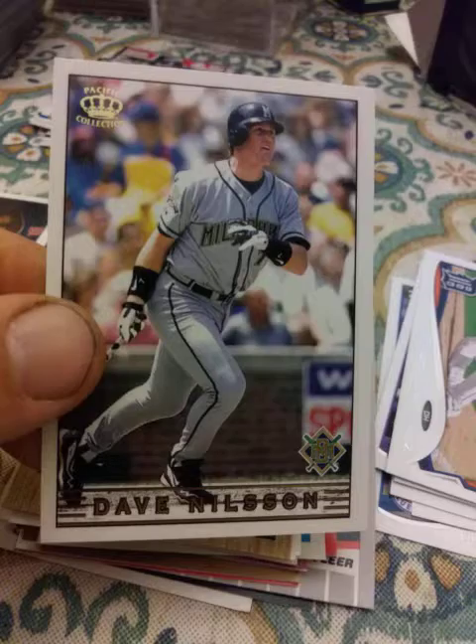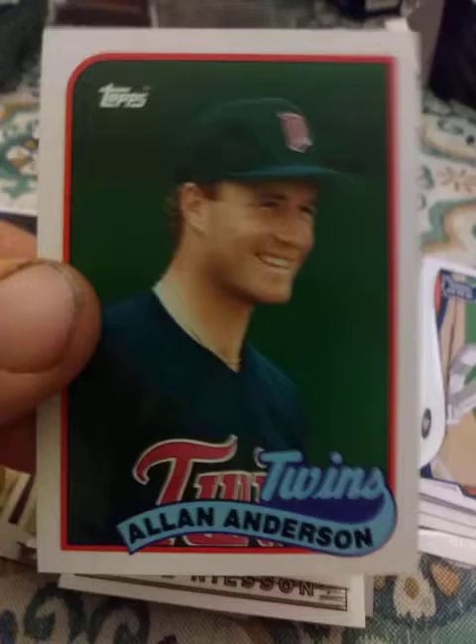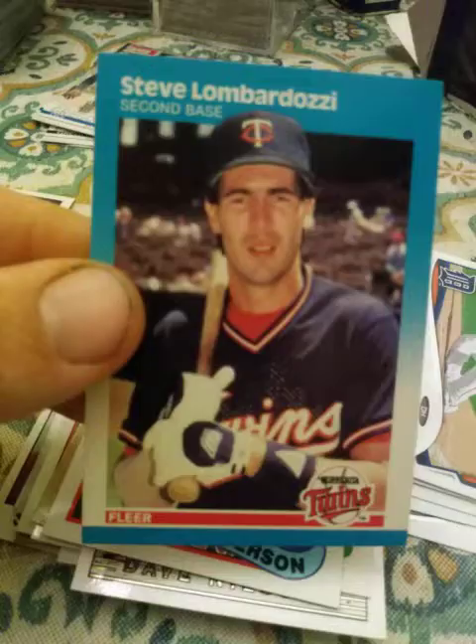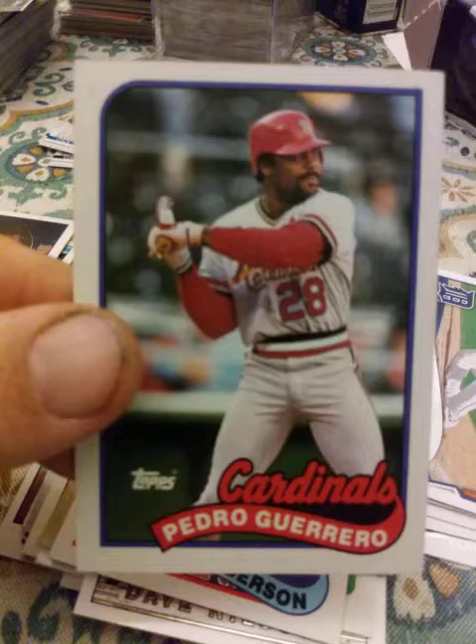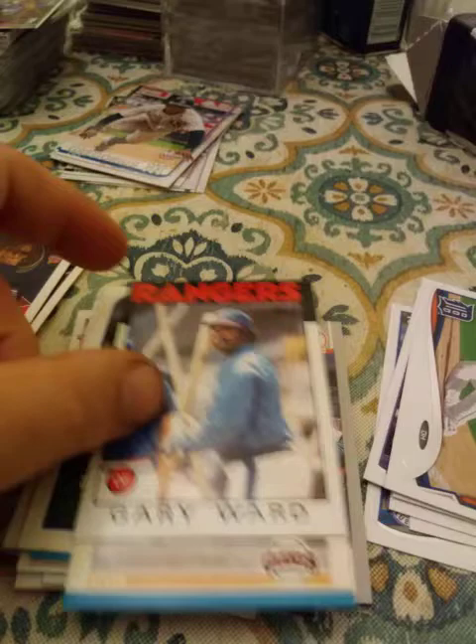A 1990 Fleer Kurt Young, 1989 Topps Alan Anderson, 1987 Fleer Steve Lombardozzi, 1989 Topps Pedro Guerrero, 1987 Fleer Joel Youngblood. Camera won't focus for some reason — but yeah, 1986 Topps Gary Ward. 1992 Fleer Ultra Scott Brocious rookie — that's good.